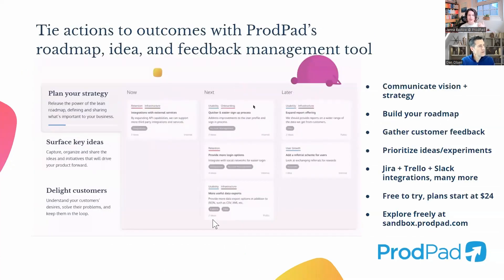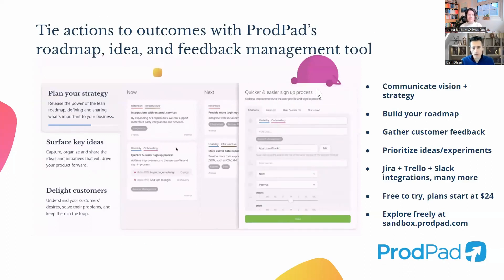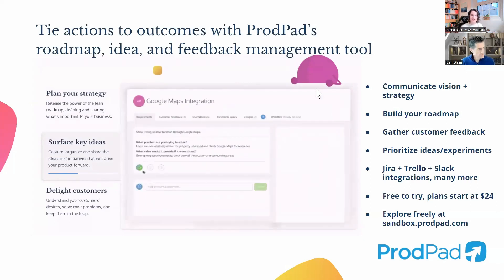ProdPad is a tool founded by my co-founder and myself when we were both product managers. It was originally made to solve our own problem — we needed something to communicate the backlog, capture all the ideas, communicate the high-level problems on our roadmap, gather all the customer feedback, and prioritize all the ideas and experiments. Nothing like this existed at that time, so we built it ourselves and started making it available to other product people around us.